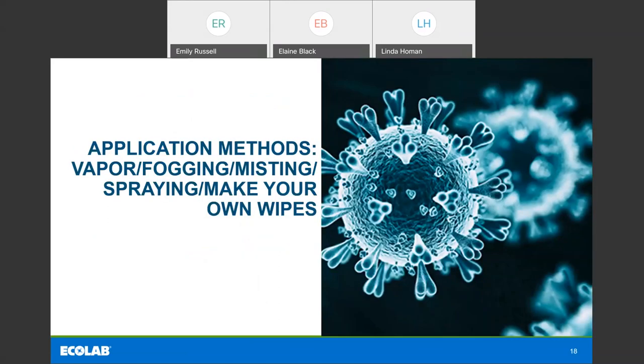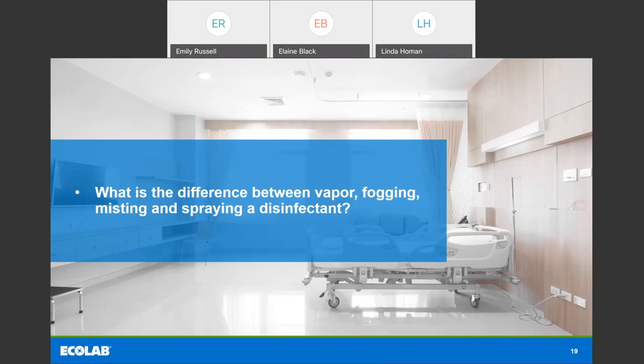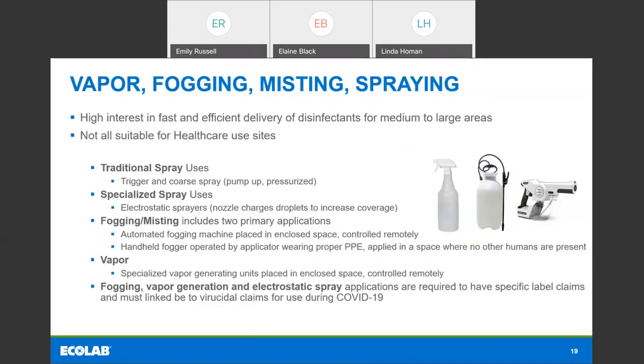Now we're going to talk about application methods for disinfectants — vapor, fogging, misting, spraying, and making your own wipes. The first question: what's the difference between vapor, fogging, misting, and spraying a disinfectant? This is absolutely a hot topic, and there is a lot of very confusing information out there. There is high interest in fast and efficient delivery of disinfectants for medium to large areas, so the disinfectant application du jour we're hearing about are misting and fogging applications. We have to remember that not all of these are suitable for healthcare uses, because there are a lot of considerations we need to think about.